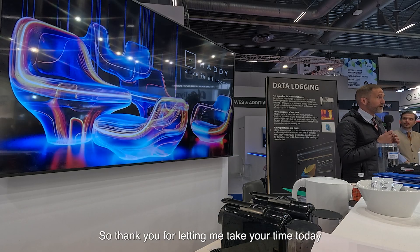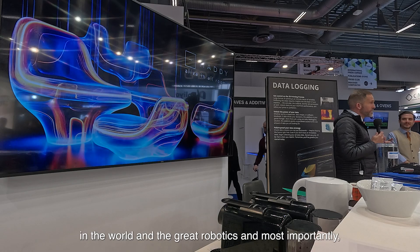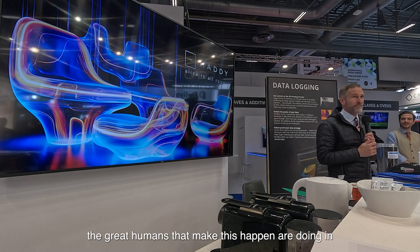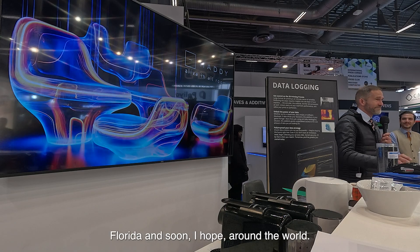Thank you for letting me take your time today, and hopefully it's a glimpse of what the wonderful composites in the world, and the great robotics, and most importantly the great humans that make this happen, are doing in Florida — and soon, I hope, around the world. Thank you.